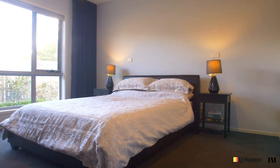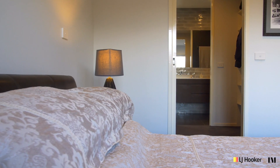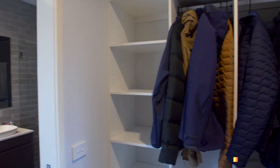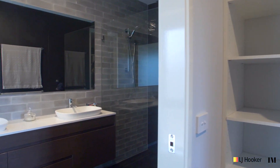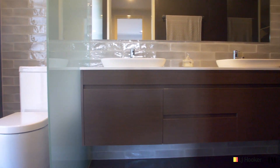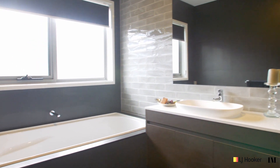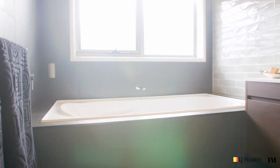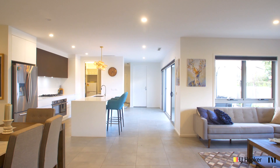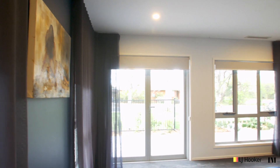Although it's set on a smaller, low-maintenance block, the house is really generous. There are four large bedrooms, including a huge main. There are two great living areas as well — a family and meals, and a separate formal lounge.